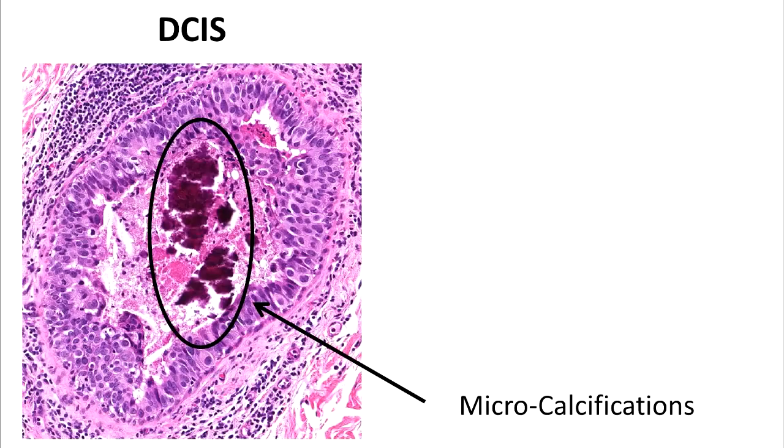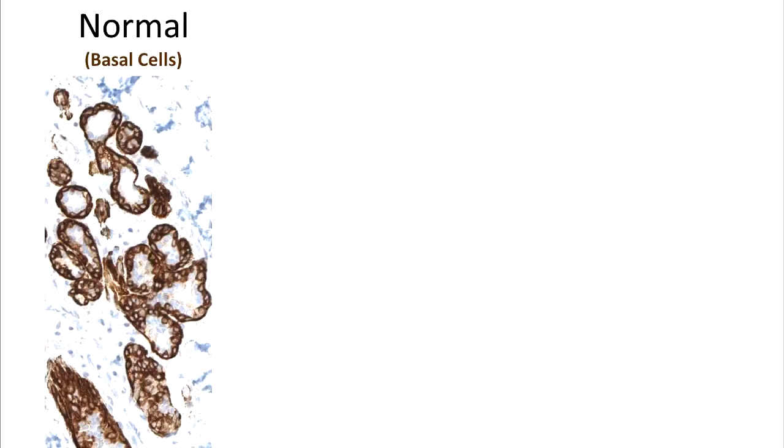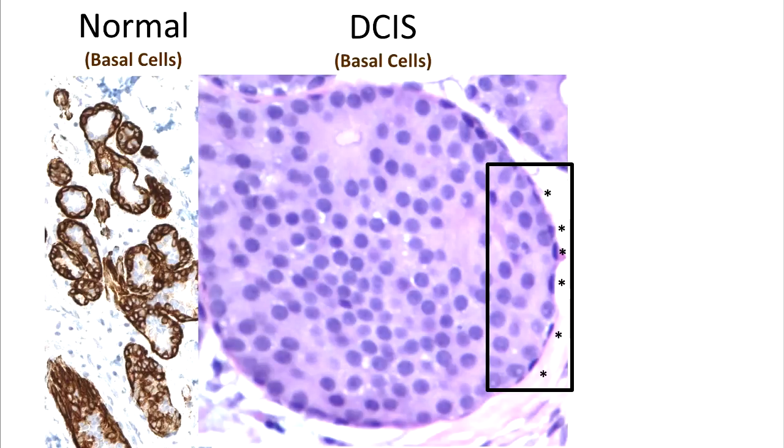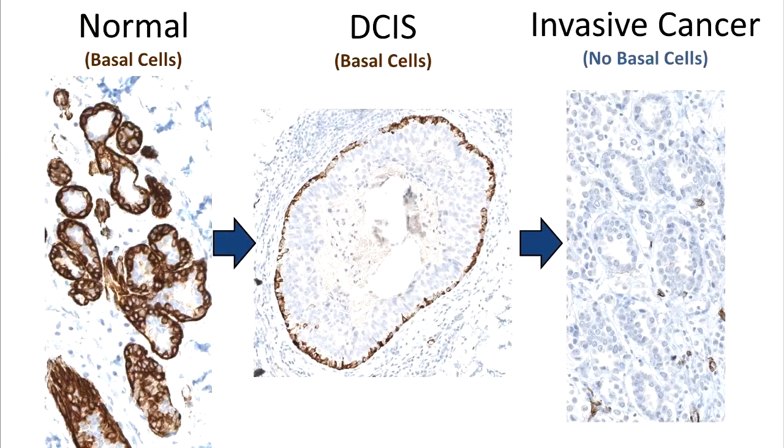DCIS sometimes contains small calcifications, and these are frequently picked up on mammography. Screening mammograms are useful because they can detect DCIS, which will be treated before it becomes an invasive cancer. In normal breast tissue, the acini are confined by basal cells, which are stained brown here. DCIS is also confined by basal cells. Basal cells have flattened nuclei, and sometimes they can be seen without special stains.